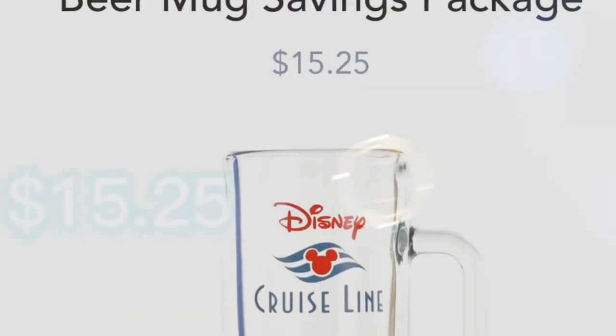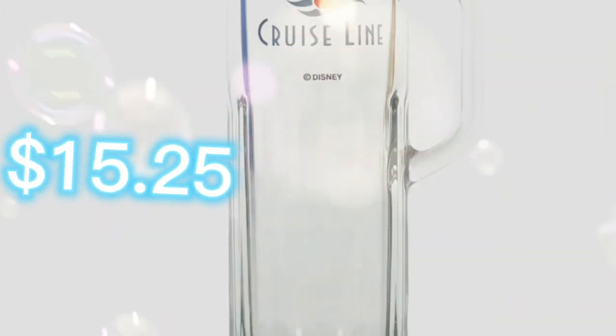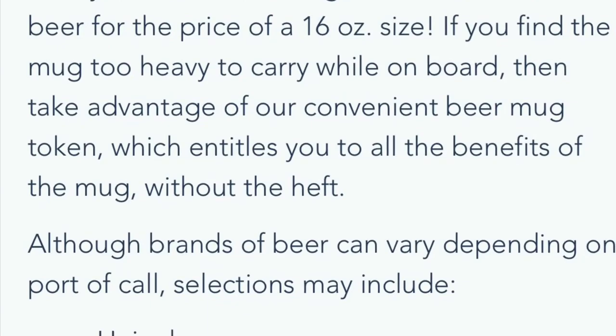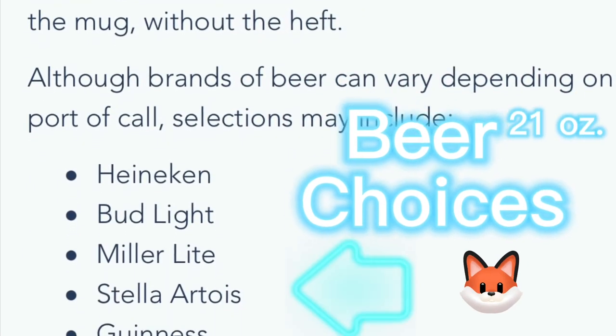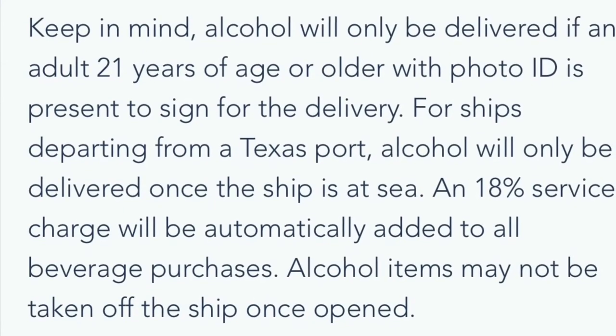The glass mug will be delivered to your room along with a token that you will bring to any bar with you. You do not need to carry around the glass mug. You will get a refill of 21 ounces every time you show the token for the 16-ounce beer price, which is about $7.